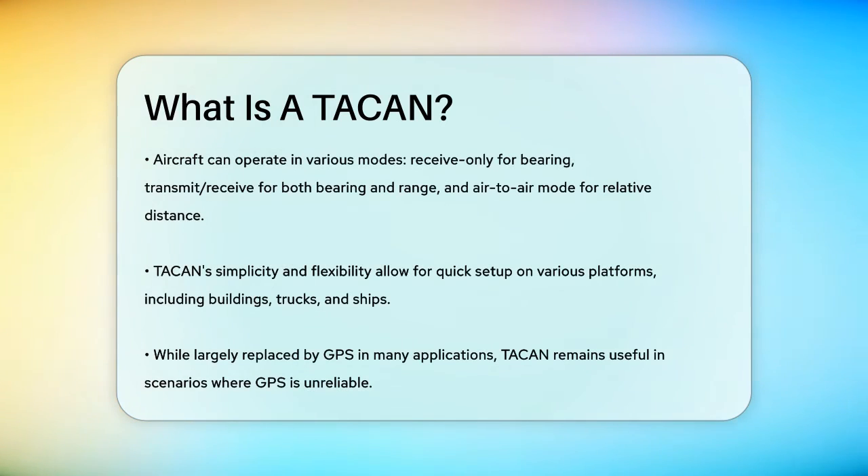In the past, TACAN was widely used by U.S. military aircraft, but it has largely been replaced by GPS in most applications. However, its accuracy and reliability make it still useful in certain scenarios, especially where GPS might not be available or reliable.